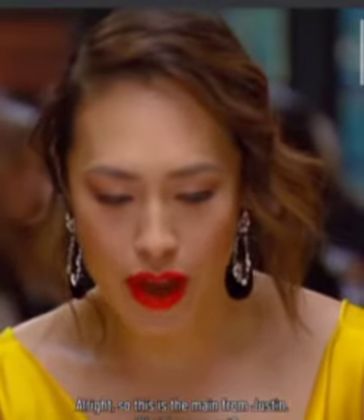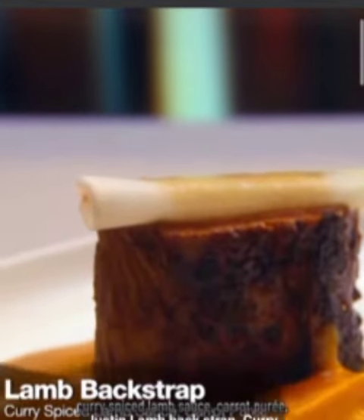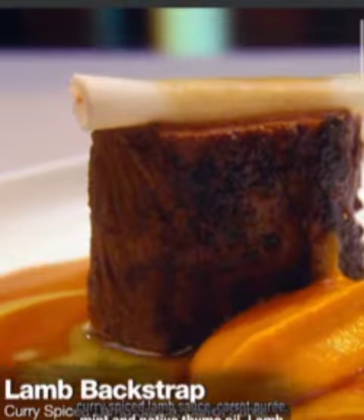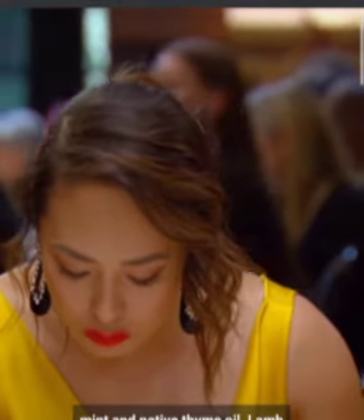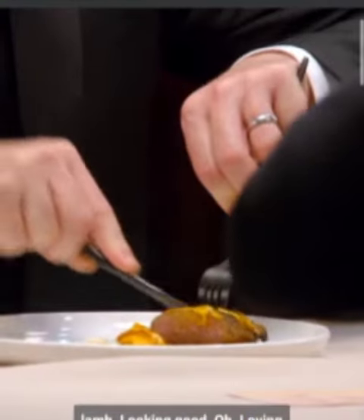Alright, so this is the main from Justin. Lamb backstrap, curry spice, lamb sauce, carrot puree, mint and native thyme oil. Lamb looks beautiful. Cuisant and the lamb looking good. Loving that.